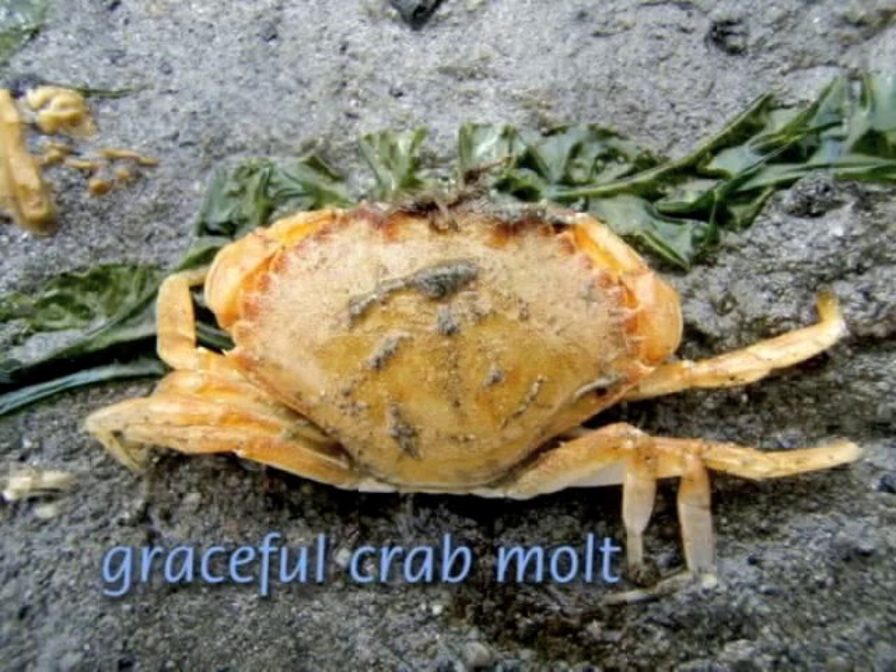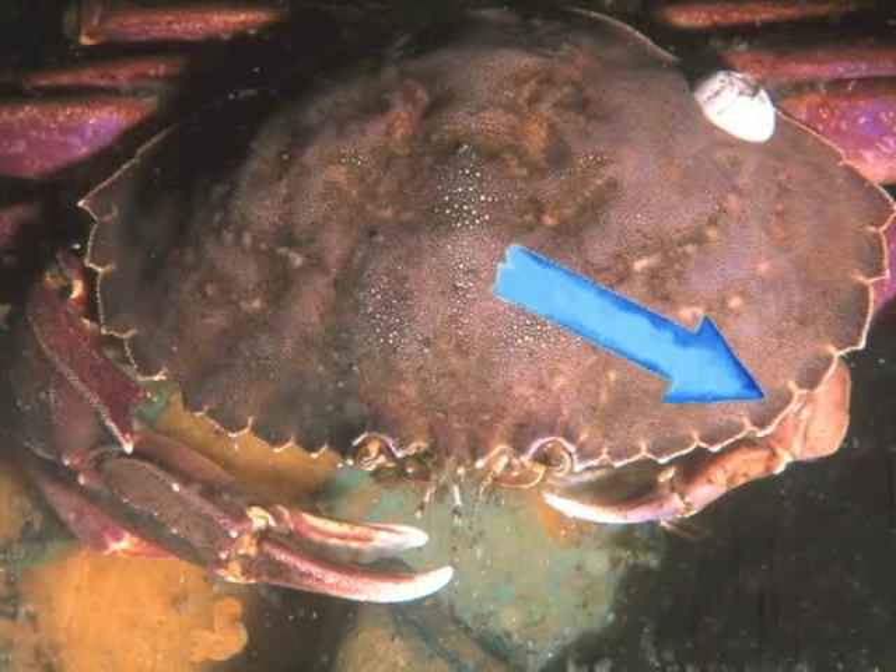Resembling a small dungeness, the graceful crab is distinguished by its white-edged, scalloped carapace and a tiny notch just behind the inside of the outermost point on the carapace.